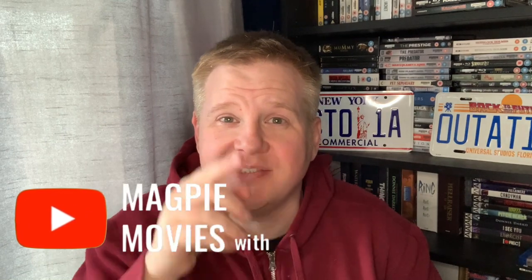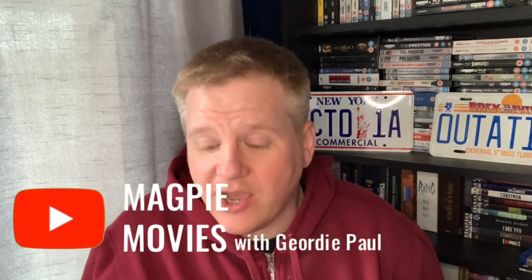Welcome back as always to Magpie Movies and I'm very pleased that you're here with me. Today, this little goodie bag arrived in the post which is from Amazon America, I believe. It's like a recycling bag, it's a bit flimsy. So let's have a look in here.